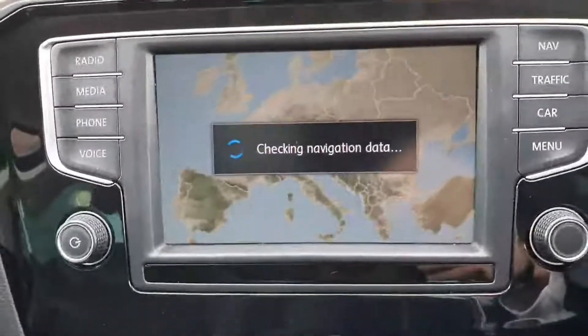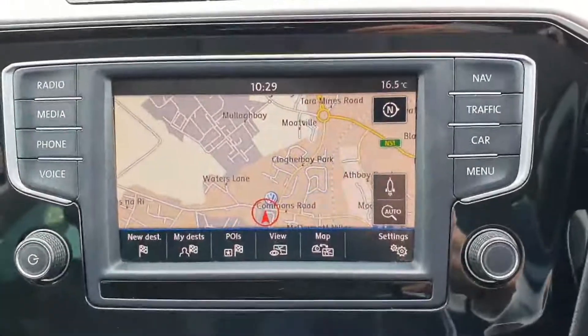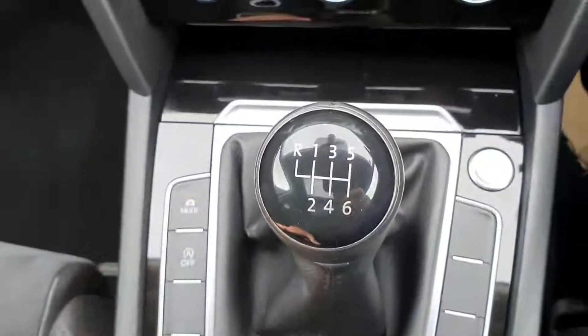You have your multifunctional steering wheel, built-in navigation, built-in Bluetooth radio, and your 6-speed gearbox transmission.